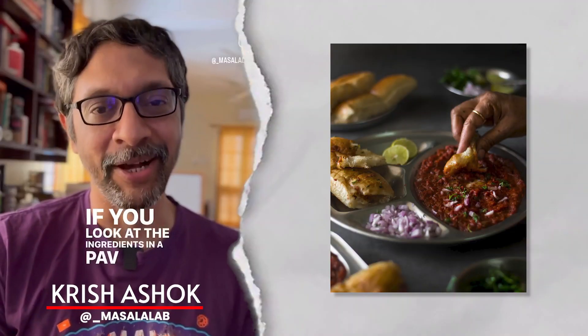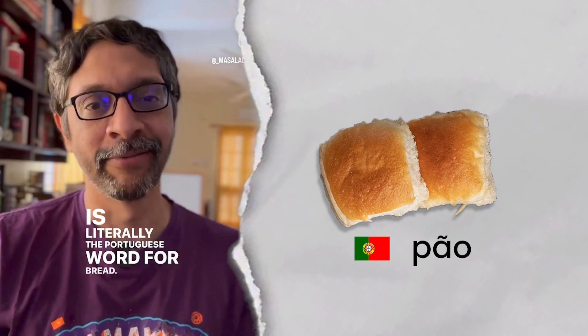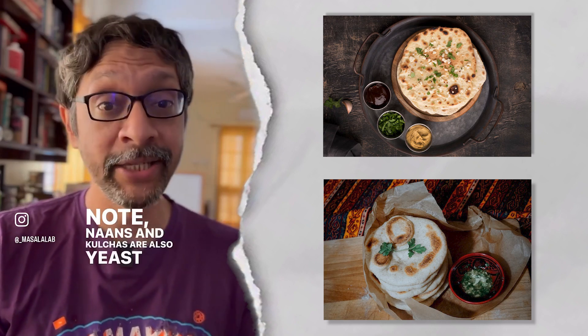If you look at the ingredients in a pav bhaji, the word 'pav' is literally the Portuguese word for bread — they introduced Western-style baking to India. Note, naans and kulchas are also yeast-based breads, but they require a tandoor.